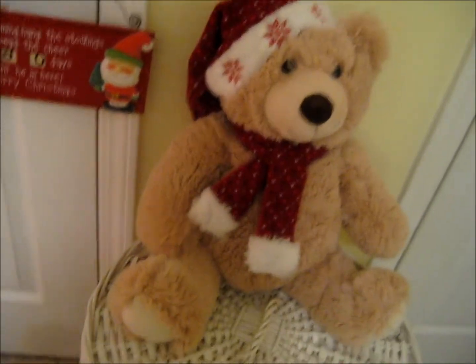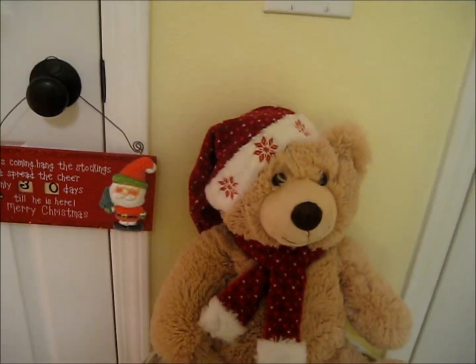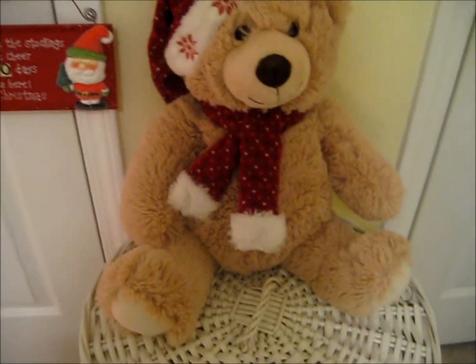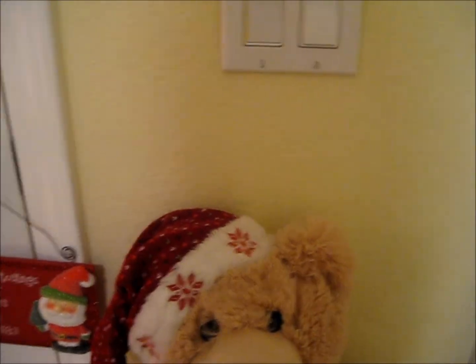And then next to that on my little basket I have another teddy bear. I got him for Christmas a few years back so I thought he was cute. He's my favorite bear for Christmas ever — he's just the bomb. They're both the bomb.